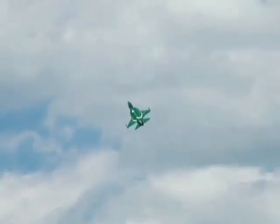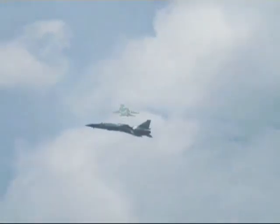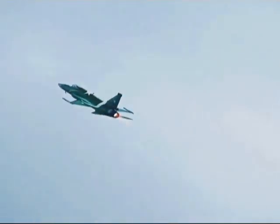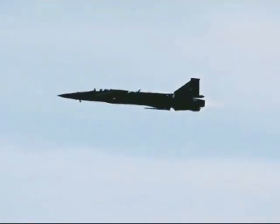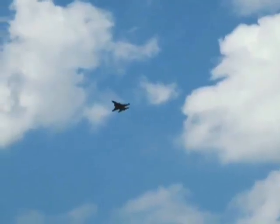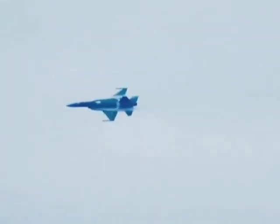The latest powered-up version of the JF-17 fighter jet reportedly features technologies from China's top-notch J-20 fighter jet and made its maiden flight in December. With the serial number 3000, the first JF-17 Block III prototype was taken into the skies for the first time in mid-December in Chengdu, southwest China's Sichuan province.